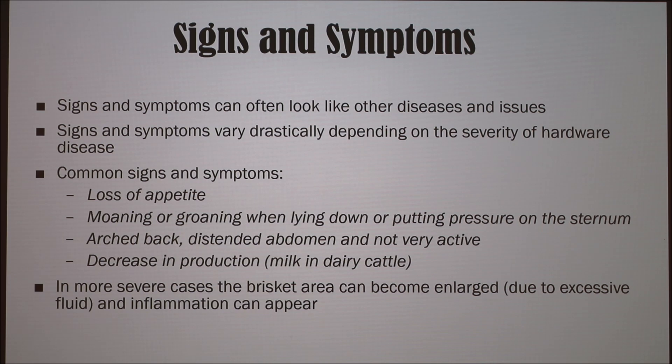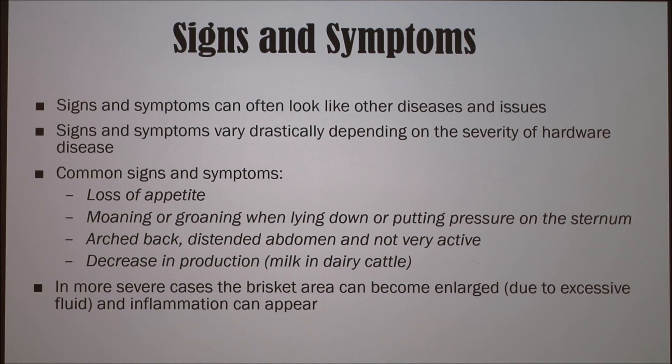The signs and symptoms can often look like other diseases and issues. They vary drastically depending on the severity of hardware disease, but some common signs, regardless of severity, are loss of appetite, moaning or groaning when lying down or putting pressure on the sternum, an arched back with a distended abdomen, decreased activity, and a decrease in production — in dairy cattle, that would be a decrease in milk production.